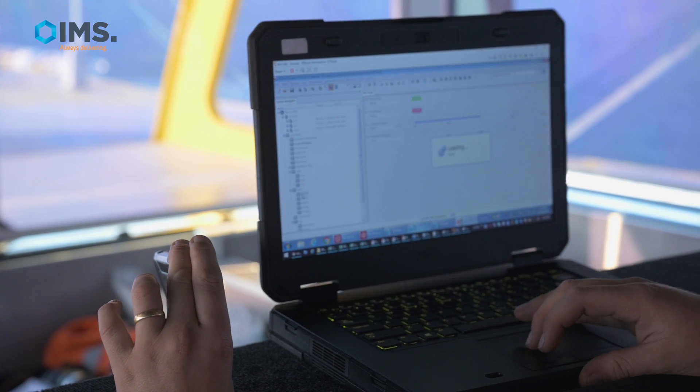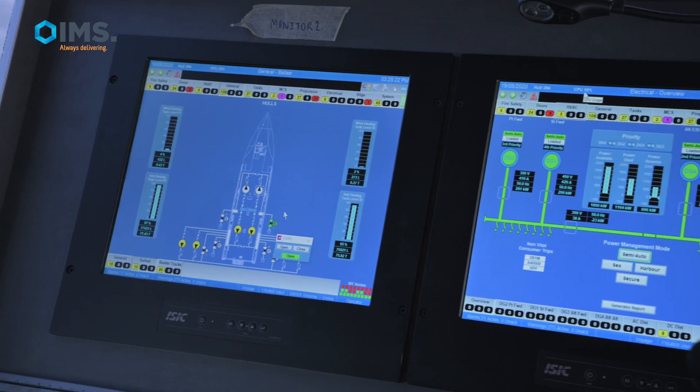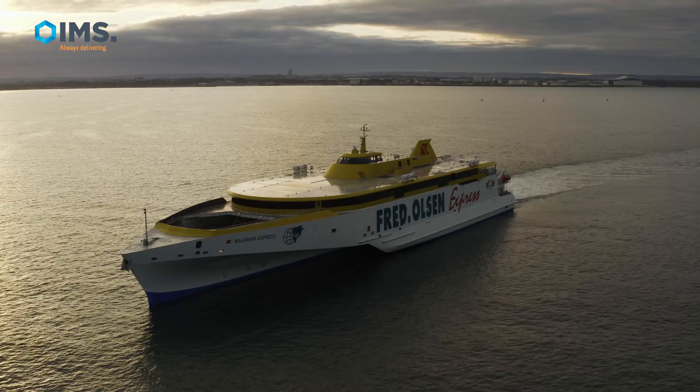Today we are going out into the deep water, hoping to find a bit of swell so that we can test the motion control. The vessel has trim tabs, it has aft T-Max foils, and it also has a forward T-foil for the motion control.